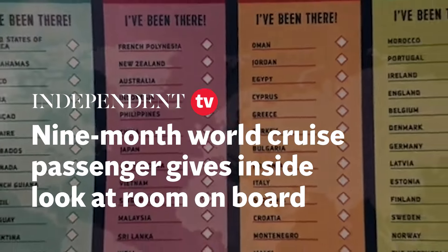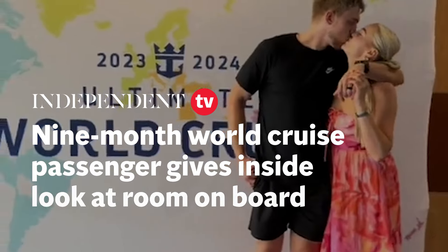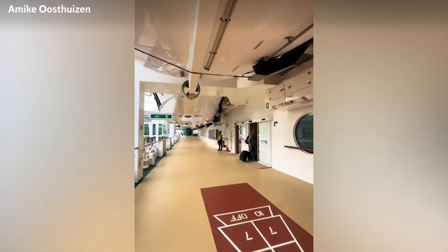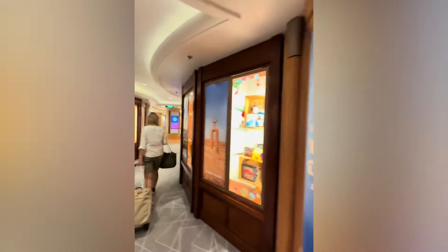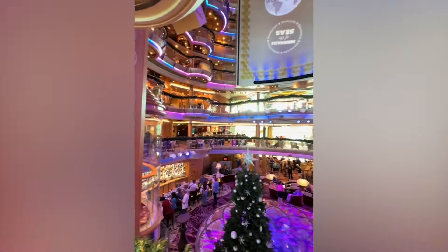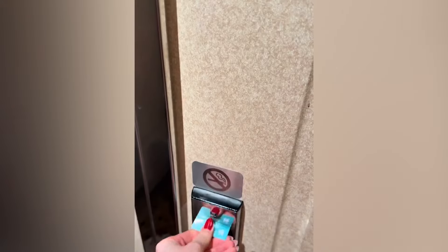They gave us this cute little checklist so we can check off all the countries we visit on the trip. We got our luggage and checked in on the cruise line. Apparently there are 700 other passengers on the cruise ship doing the nine months, so we're definitely going to make some friends.